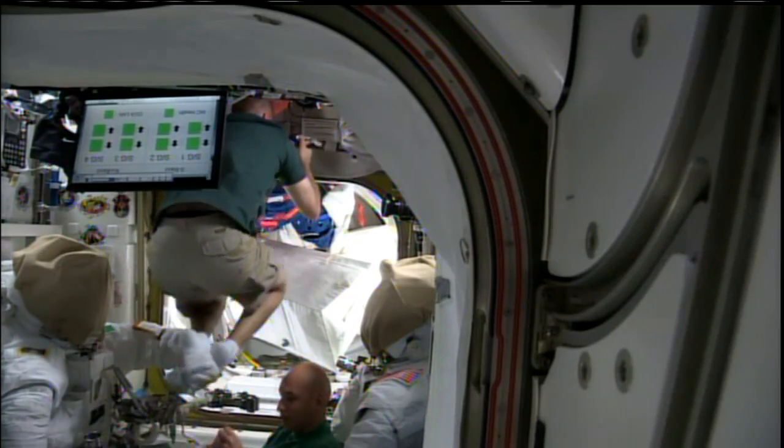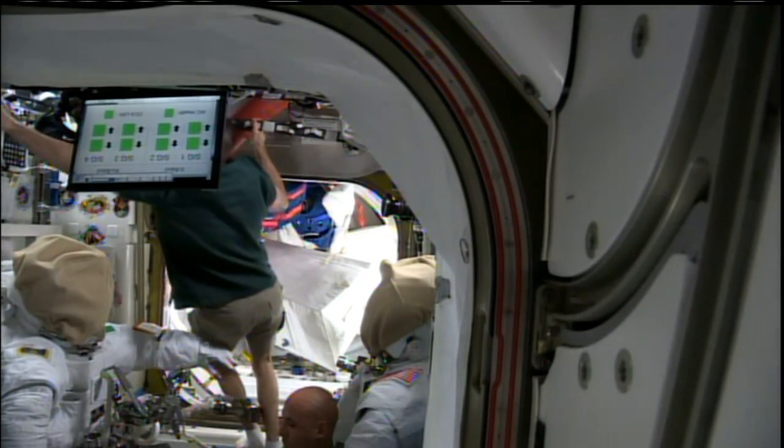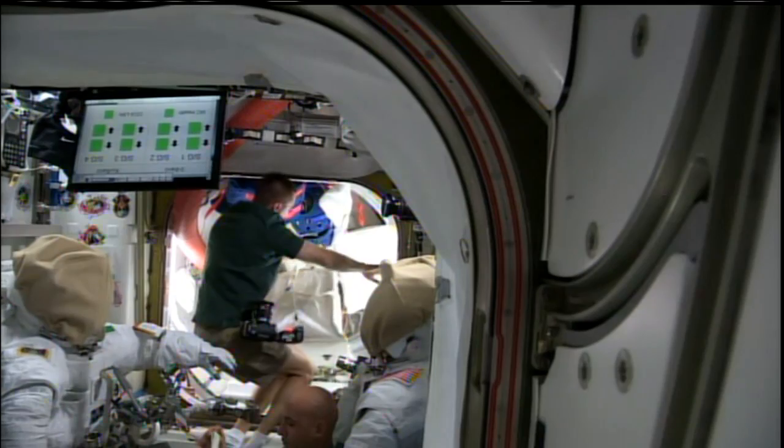They're going to be replacing a space-to-ground communications receiver, replacing some wireless video equipment, and installing power and cables for the upcoming laboratory that's going to be part of the Russian segment of the International Space Station.